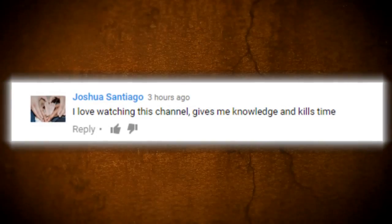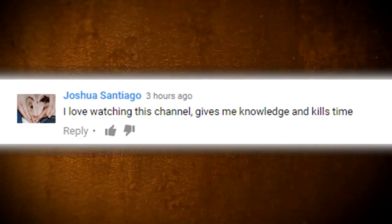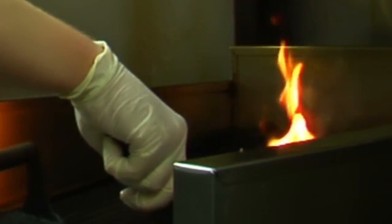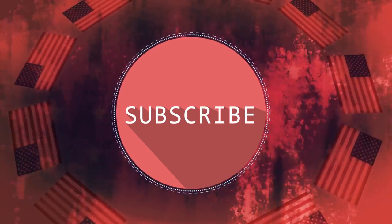But first, thanks Joshua for leaving us this comment on one of our recent videos. We're sure you can easily pass the time by watching these idiotic cooking fails. Be sure to let us know in the comment section which cooking fail looks the worst to you and maybe we'll feature you in an upcoming video. Don't forget to like and subscribe for new videos every day, 7 days a week.